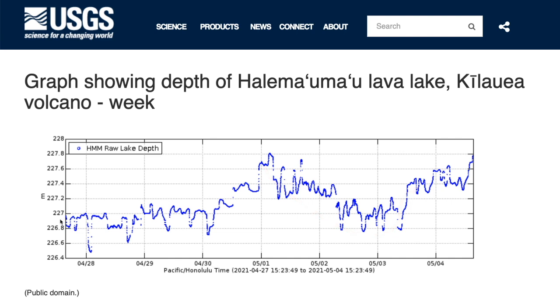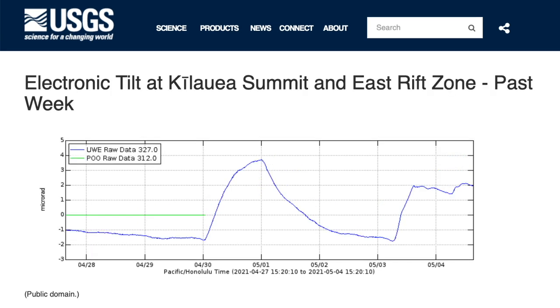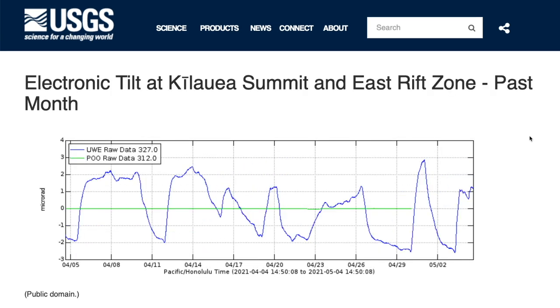But despite all the contraction and crossing over, the lava level has, in fact, been slowly rising, ending at a higher level than it began a week ago. So there's a weekly tilt. Here's a monthly tilt, showing the most recent two deflation and inflation events — part of a pattern that's been common throughout the whole month.